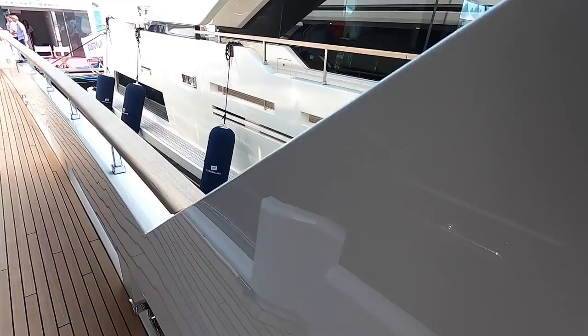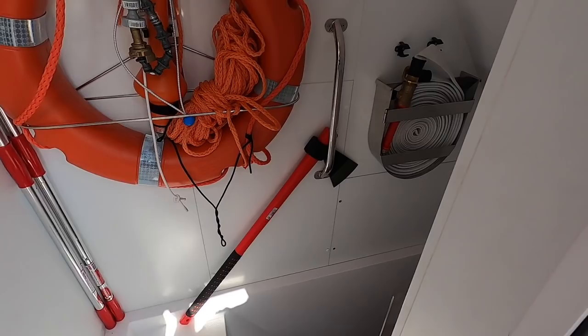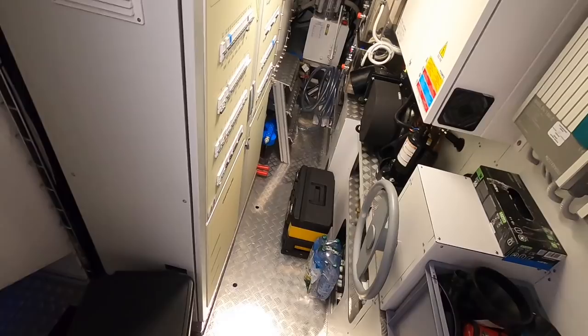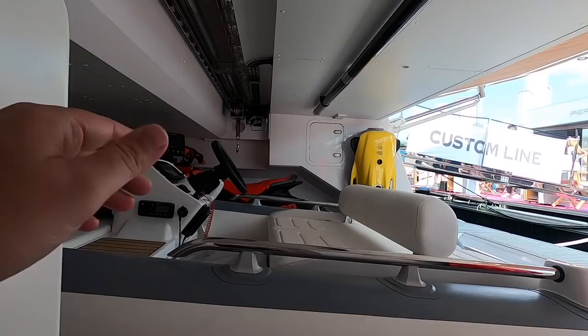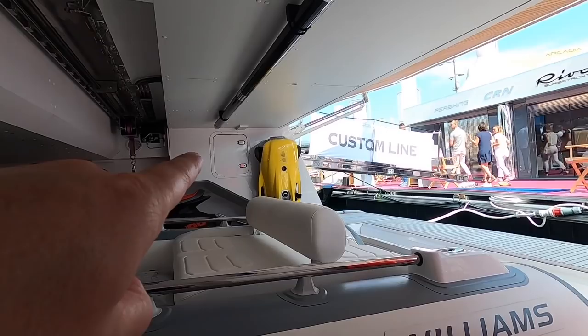Coming out through the side door by the crew space and past the sliding doors mentioned earlier, there's access to the engine room. Down a set of steps you come into a utility space with access to the garage. Here you can see the winch that pulls the jet ski across onto the racks, which slide out on a mechanism. There's a Williams 435 tender, a Sea-Doo jet ski, and a Sea-Bob mounted on the wall — all nicely housed in the garage.